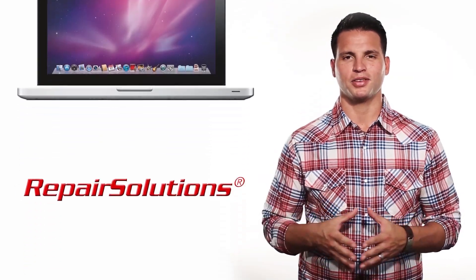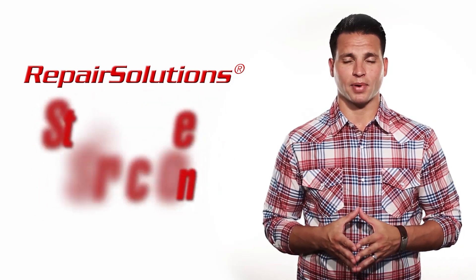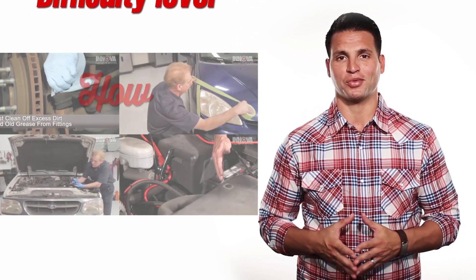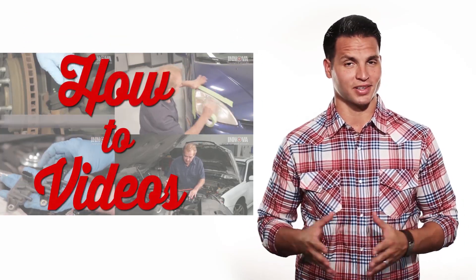From your smart device to your internet-enabled computer, repair solutions will give you verified fixes for your specific vehicle. It will give you step-by-step instructions, average part costs, difficulty level, and how-to videos. So you can decide whether you want to tackle the repair yourself, or take it to a trusted mechanic.